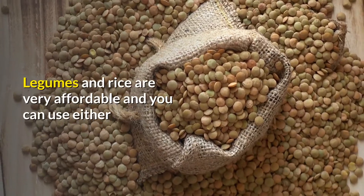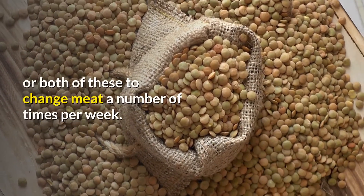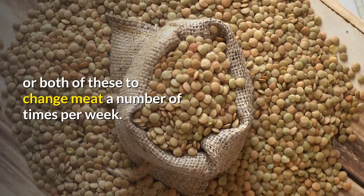Beans and rice are very affordable, and you can use either or both of these to replace meat a number of times per week.